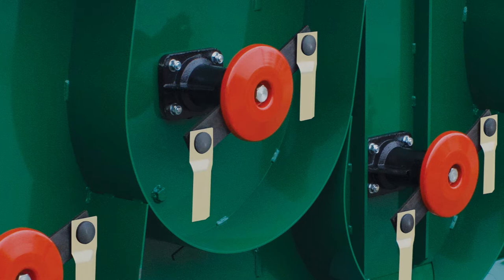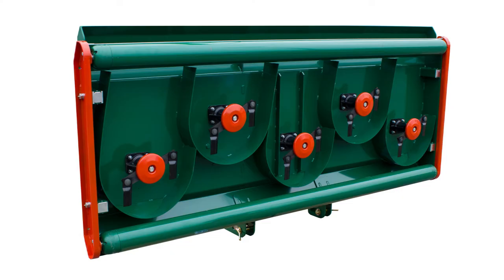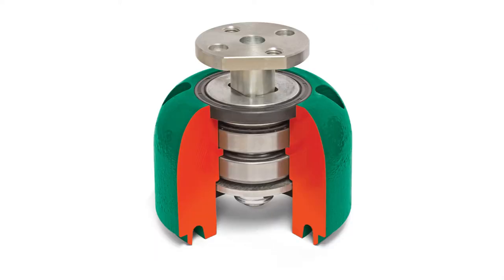Anti-scalp discs protect the turf when cutting very low. Baffles around the rotors ensure that grass clippings are distributed evenly across the width of the machine. The domed roller ends avoid scuffing of the turf when turning. The rollers are made up of various components which can all be replaced individually, saving the high expense of replacing the whole roller if damage occurs.